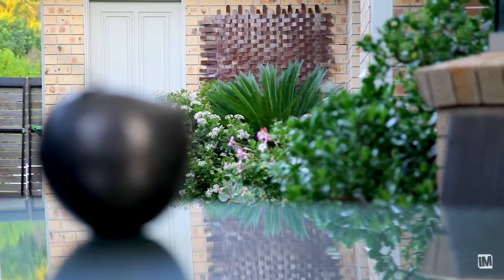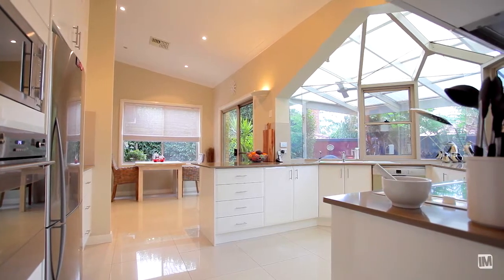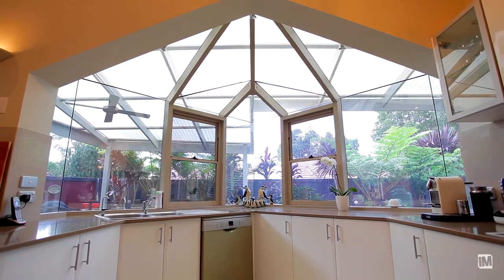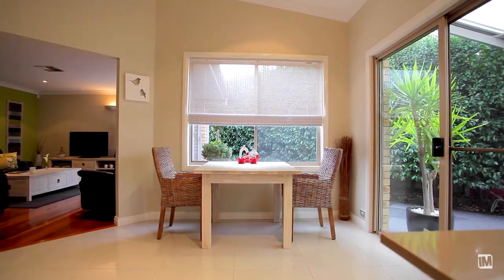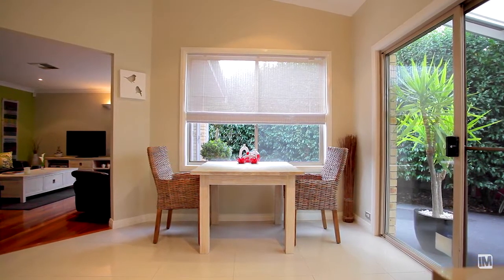The five-star quality kitchen is a real chef's delight, finished with Caesarstone benchtops, polyurethane cupboards and a feature glass ceiling conservatory with survey windows. The breakfast bar adjoins the tiled meals area which also leads out to the outdoor entertaining area.